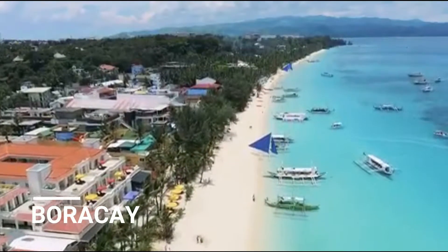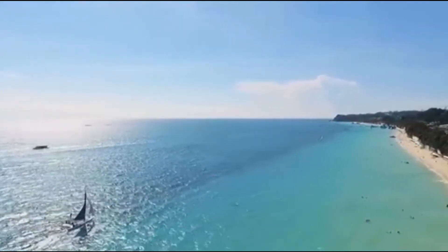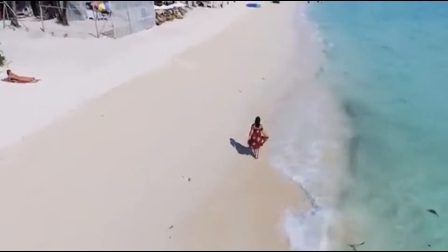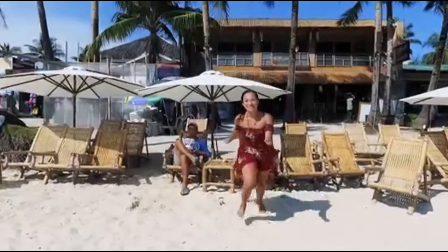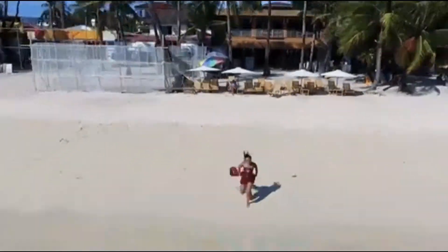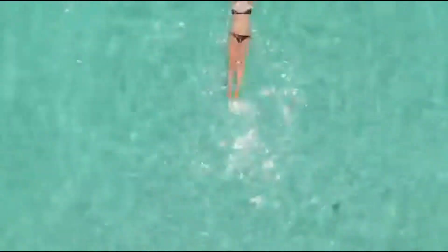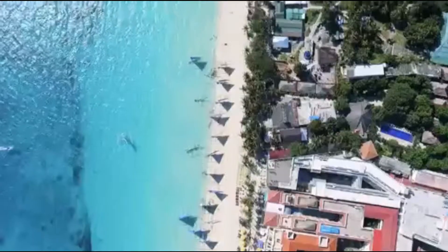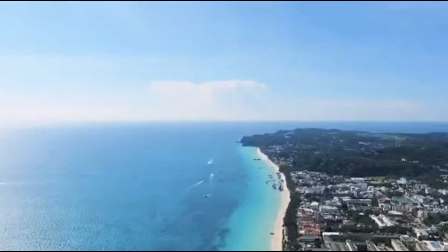Boracay is a small island in the central Philippines, known for its resorts and beaches along the west coast. White Beach is backed by palm trees, bars, and restaurants. On the east coast, strong winds make Bulabog Beach a hub for water sports. Nearby, the observation deck on Mount Luho offers panoramic views over the island. Offshore coral reefs and shipwrecks are home to diverse marine life.